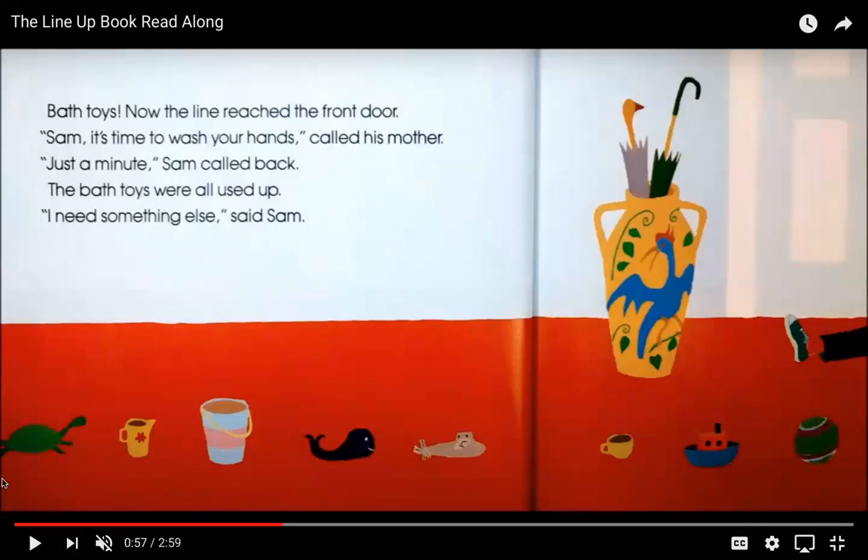"Sam, it's time to wash your hands!" called his mother. "Just a minute!" Sam called back. The bath toys were all used up. "I need something else!" said Sam. So first Sam had his blocks, then he had his books, and now he's getting all of his bath toys. Some of our yellow room friends have all three of these things at home — you can think about your books, blocks, and bath toys. Look, I see a turtle and a bucket. Let's see what Sam is going to say next.